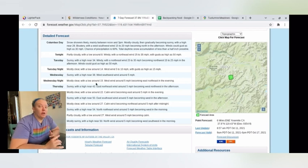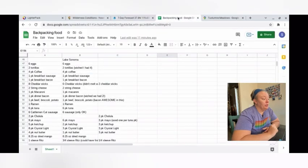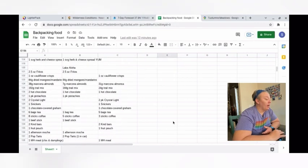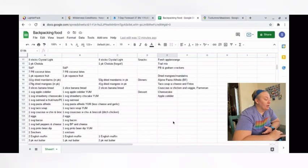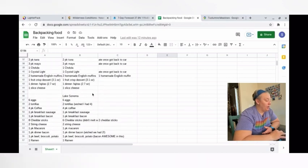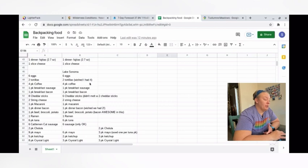We also have to think about water freezing. We're each taking a water bladder and we're taking a Nalgene. We'll have to sleep with our Nalgenes in order for them not to freeze overnight, but we'll also have to sleep with our electronics and our water filter — just kind of how it goes. Anytime you're getting close to freezing, those need to go in your sleeping bag.